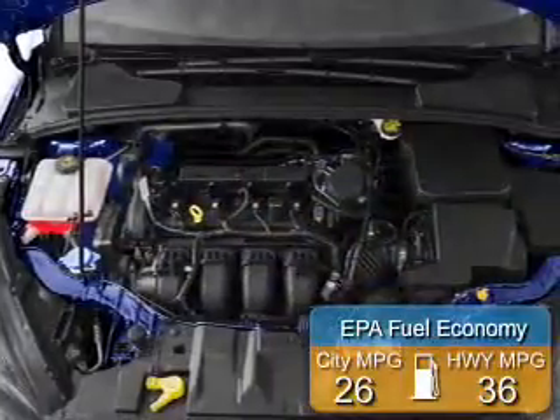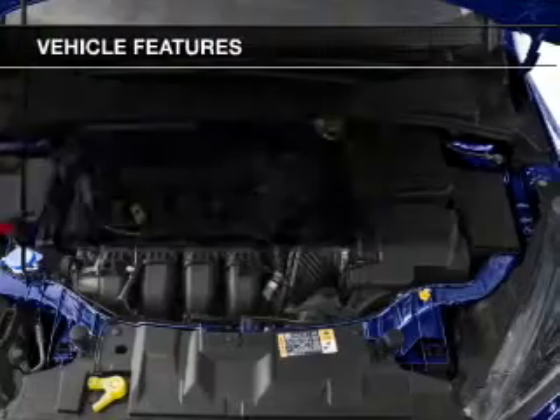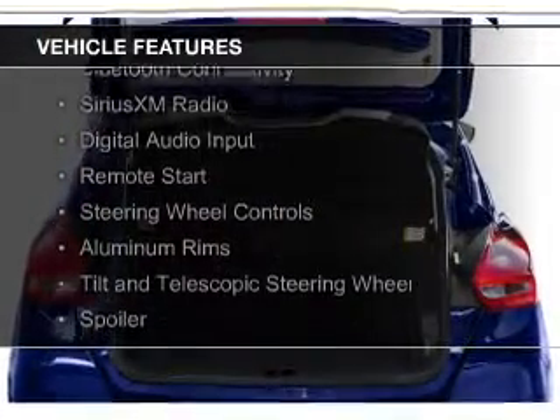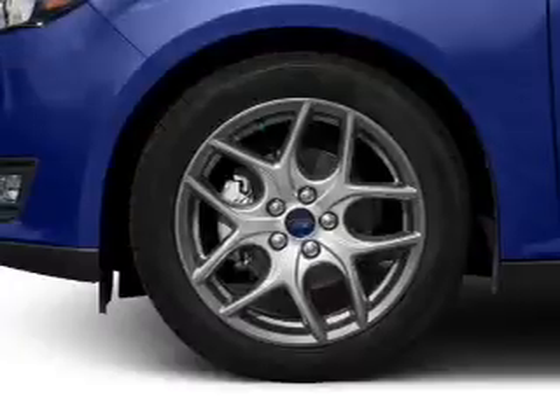Great fuel efficiency saves you money by requiring fewer trips to the gas station. The features include a power sunroof, internet connectivity, Bluetooth connectivity, Sirius XM satellite radio, digital audio input, remote start, and steering wheel controls.